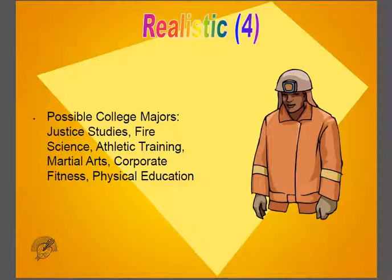College majors for those interested in going to college could be justice studies, fire science, athletic training, martial arts, corporate fitness, or physical education.